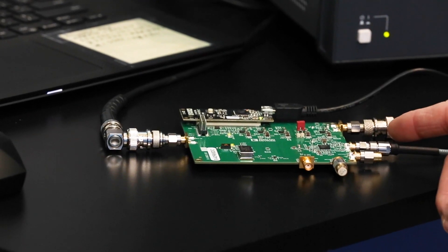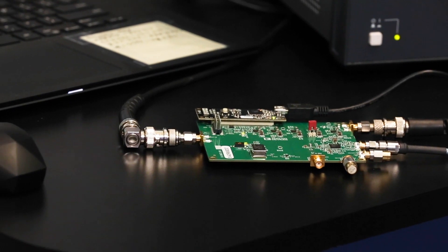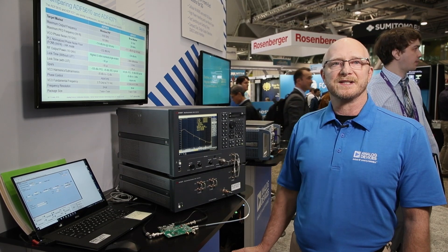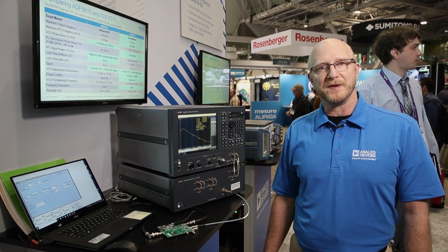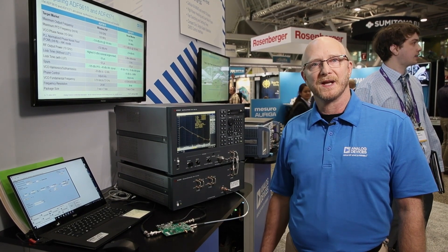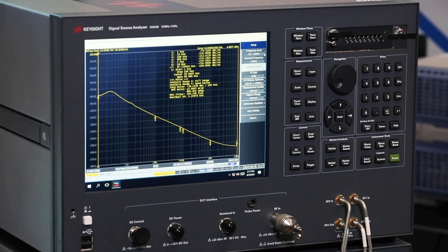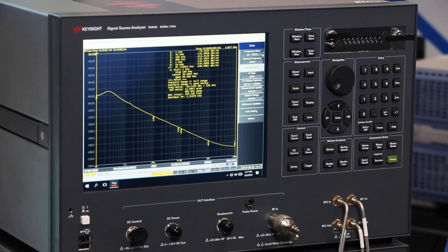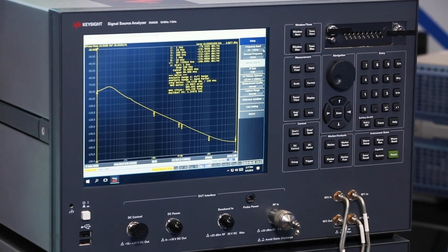The single-ended output provides 7.3 gigahertz to 14.6 gigahertz. At 7.3 gigahertz we achieve a phase noise performance of minus 115 dBc per hertz. At 10 gigahertz, minus 114 dBc per hertz, and at 14.6 gigahertz it's minus 109 dBc per hertz.